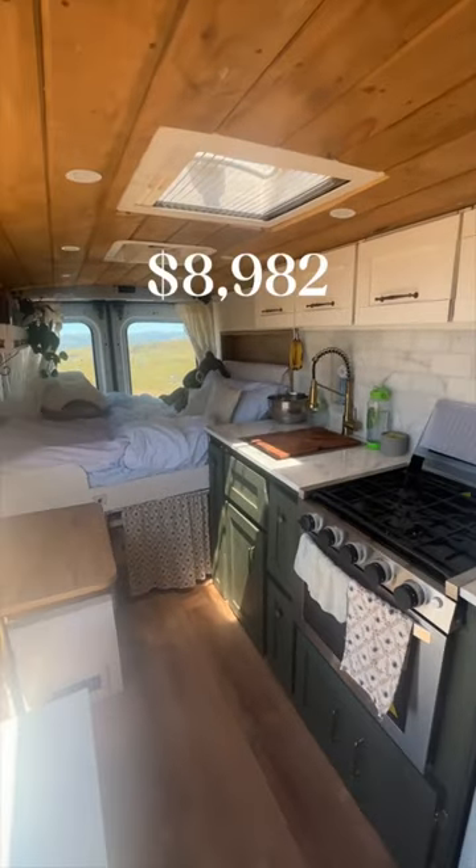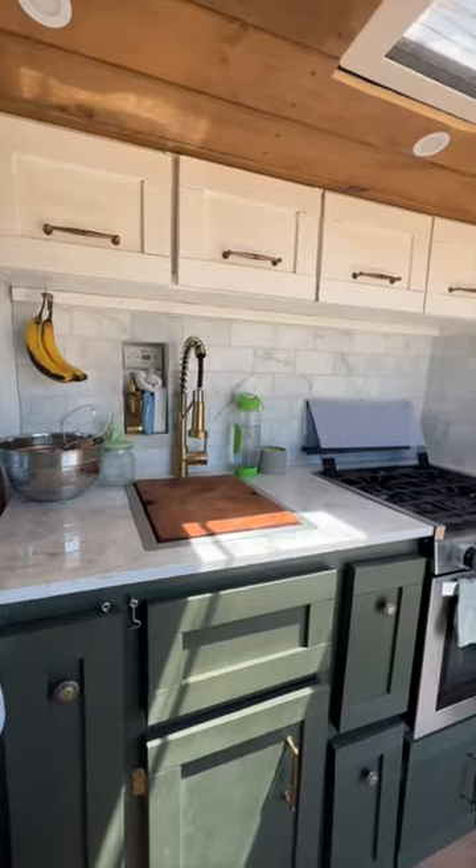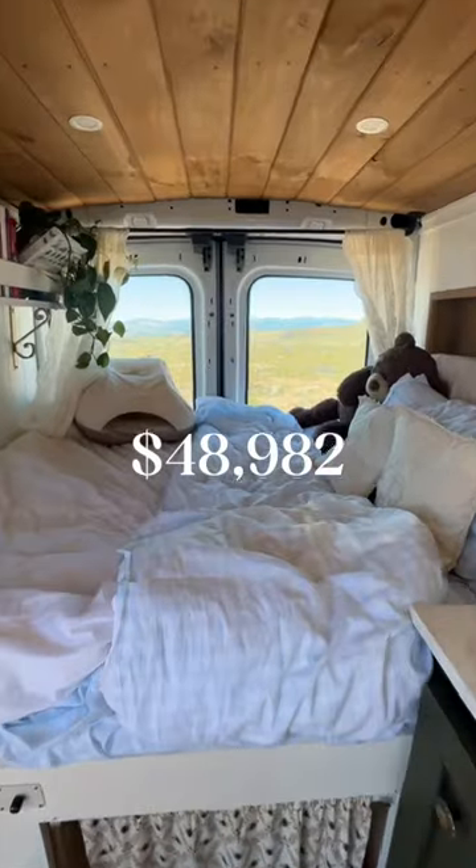The total cost of my van build was $8,982. So what do you think? Is just under $50,000 worth it?